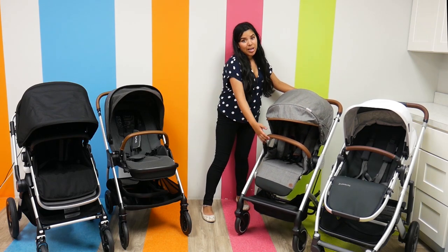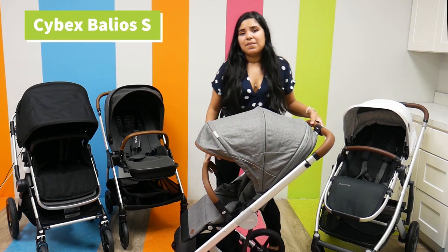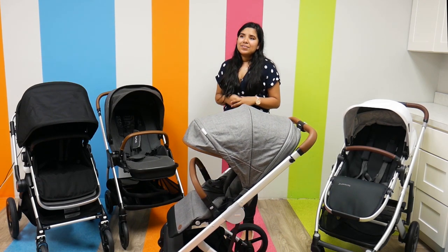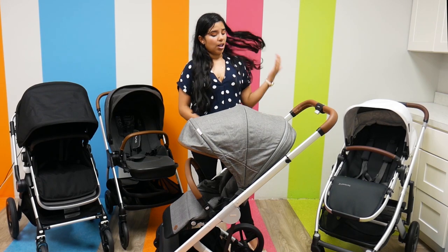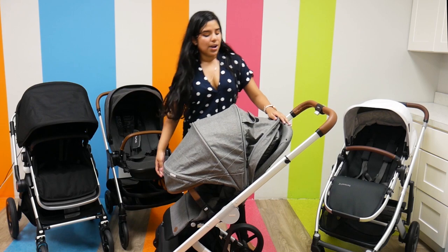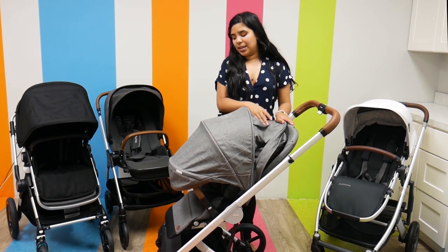The first stroller up to bat is the Cybex Valios. I have the Cybex Valios S right in front of me, and I really, really like it. It weighs 24.5 pounds, has a weight capacity of 55 pounds, and has an adjustable handlebar that goes up pretty far, so it can accommodate a taller parent. The canopy extends further down, and it also has a little peekaboo window, which is really nice.